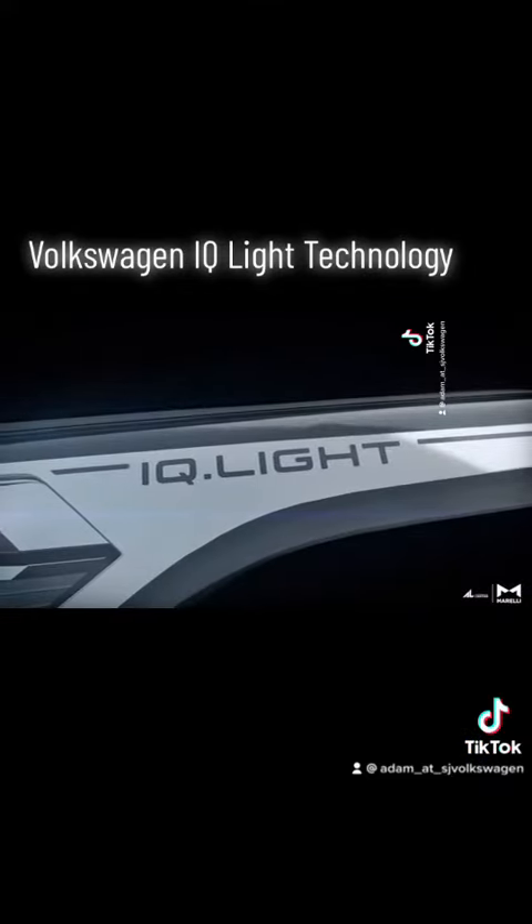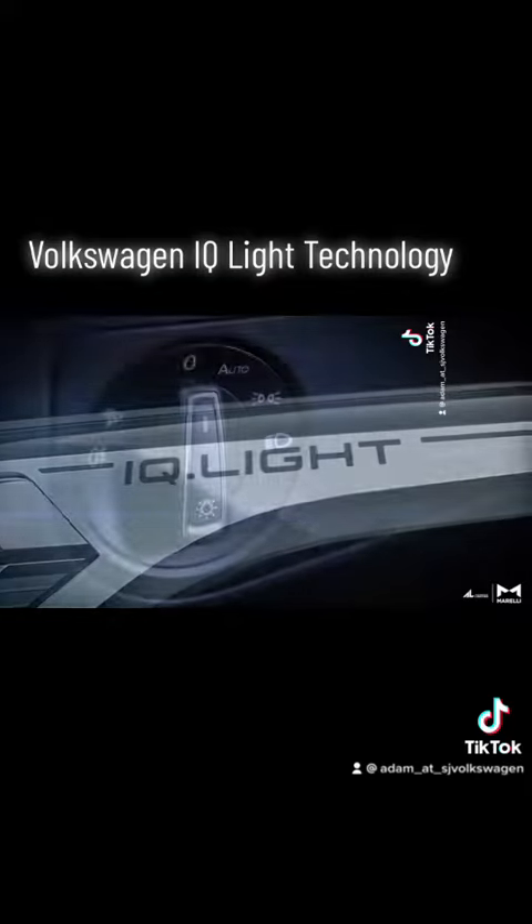Hey everybody, Adam here from St. John Volkswagen. Today's video is going to be on the Volkswagen IQ light technology.